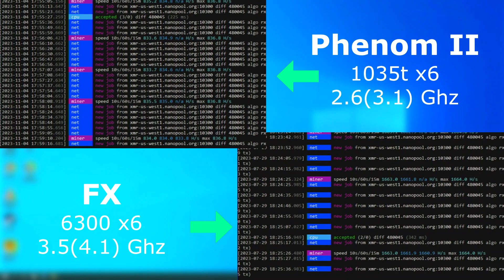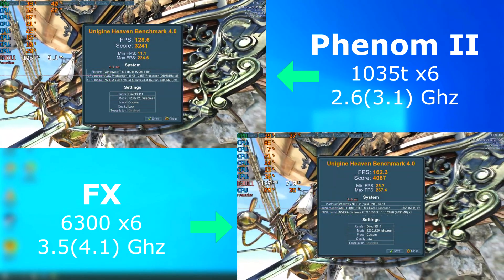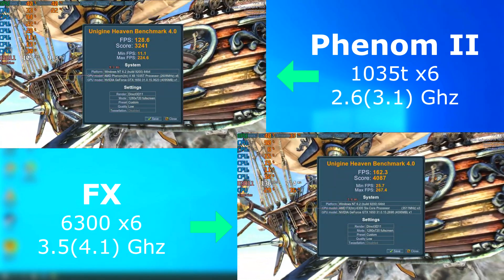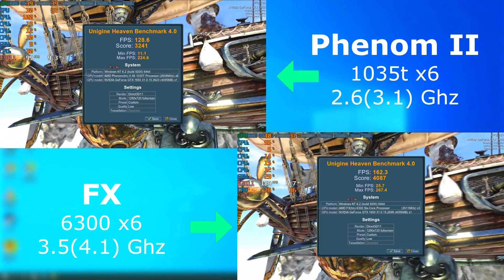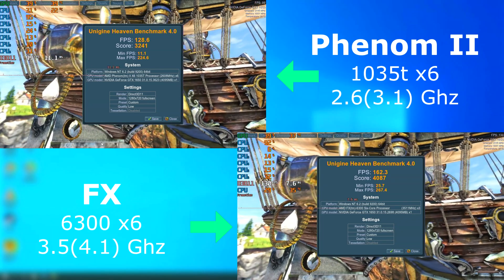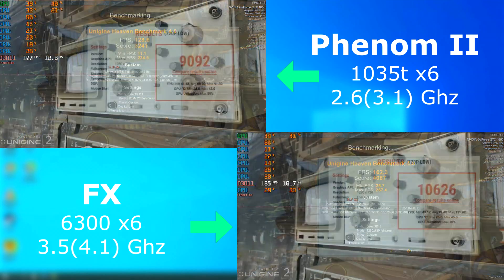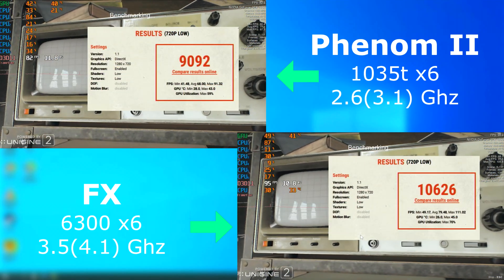In modern times, you wouldn't use either of these to profitably mine any coin. However, when put together, the FX definitely has the lead — mining at about twice the hash rate of the Phenom. I'd guess that XMRig is taking advantage of an instruction set on the FX that the Phenom is missing. In Heaven, the FX also pulled ahead by about 33 frames per second on average.